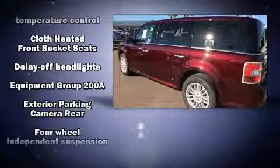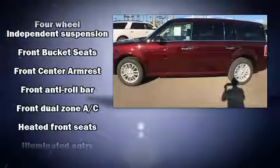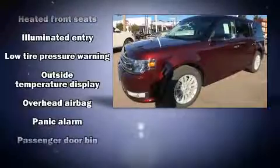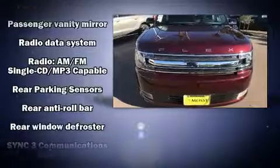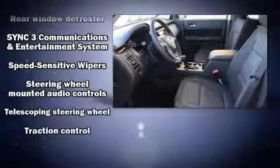Speed-sensitive wipers, a trip computer, power door mirrors, and heated door mirrors are also included. Third-row seats provide even greater maximum passenger capacity, and in the event of a rollover collision, side curtain airbags provide additional protection for outboard seated passengers.